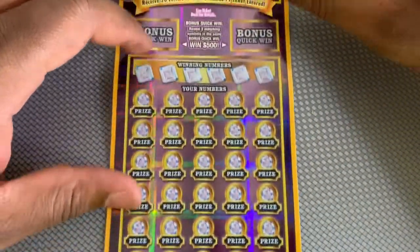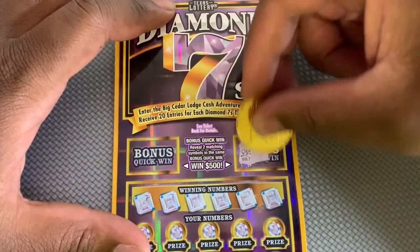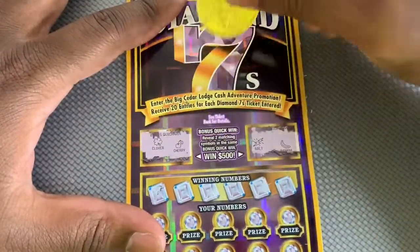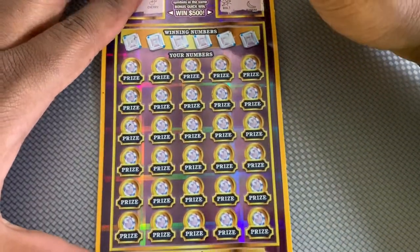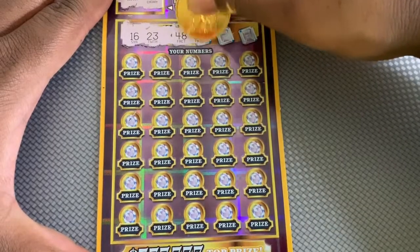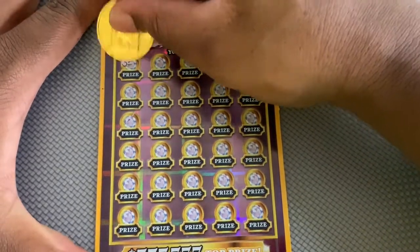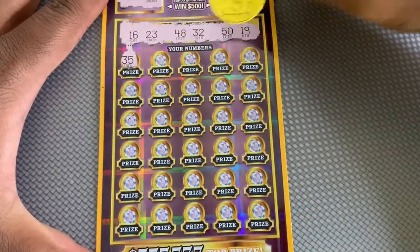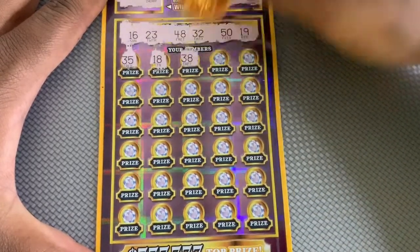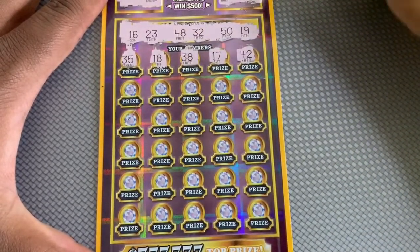Or a double seven, we can win double. I'll start at the top, see maybe we can get two matching symbols and hit $500. Over here we got a clover and a cherry, so nothing up there. See if we can win down below: 16, 23, 48, 32, 50, and 19. Got 35, 32, 18 - one off. 17 is another one off. 42...